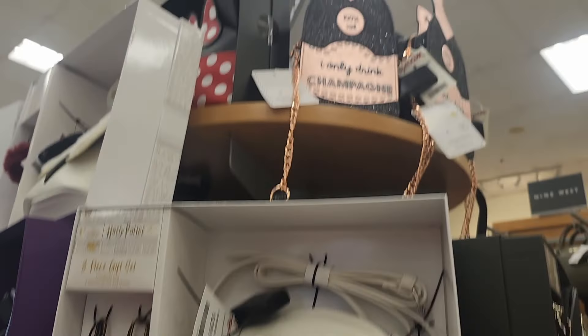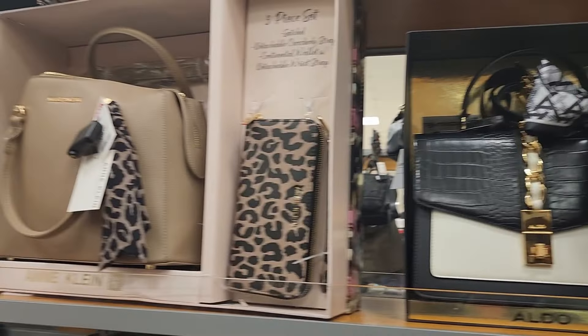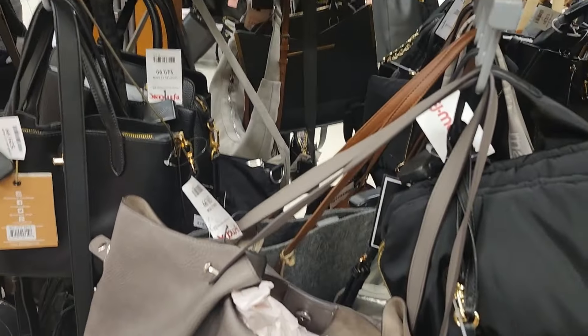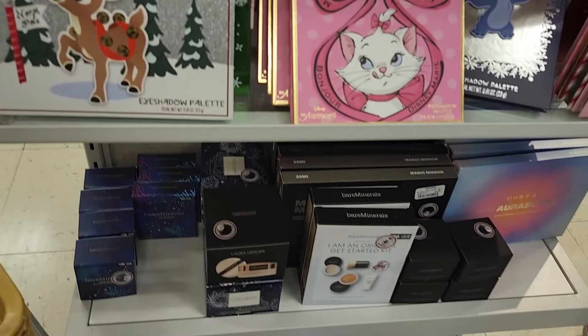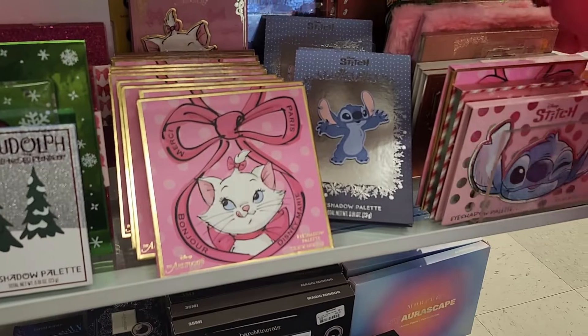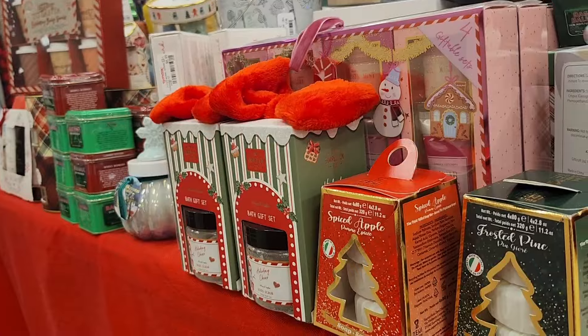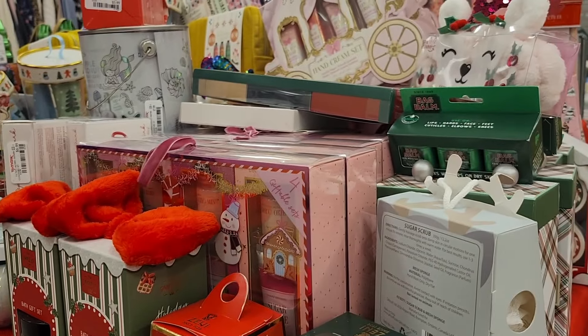We just got in here and I found adorable lip products. I love getting makeup here at TJ Maxx — I always have some great finds. They also have a lot of things for stocking stuffers; so many gift ideas here.